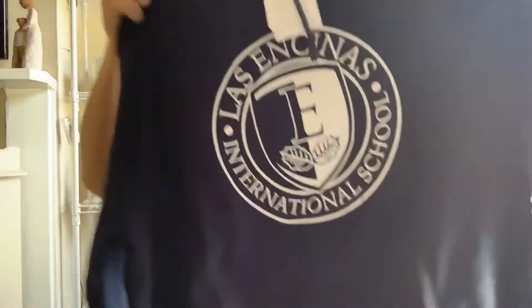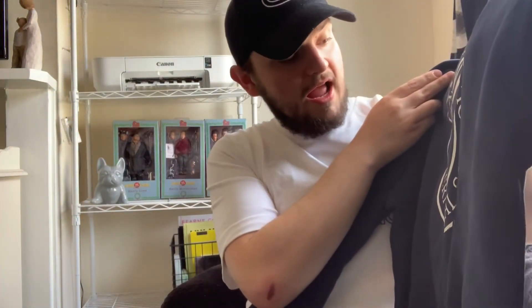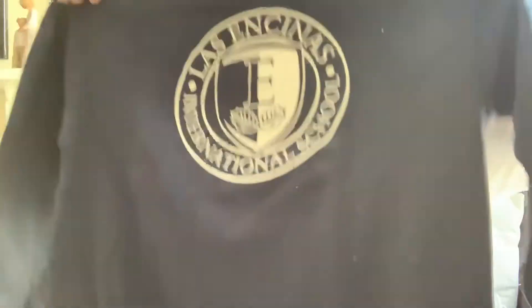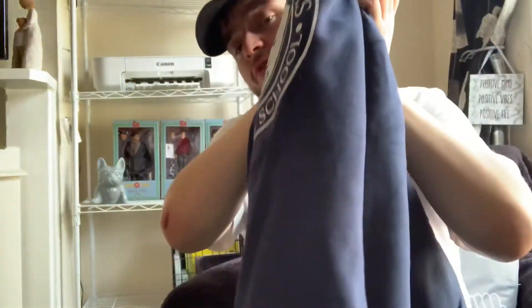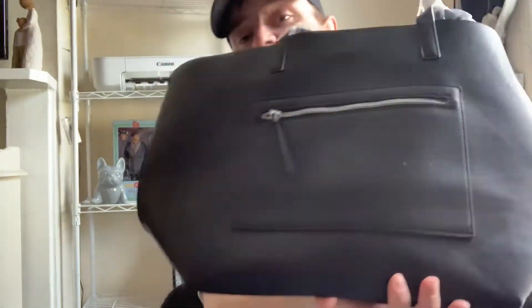Next thing is this navy hoodie. It just says across it 'Las Encinas International School' — I think that must be an American school. It's really great for a casual day out, just with a pair of jeans and some trainers. This was reduced on there to £12.99, which is a really cheap price for a hoodie. Also, my mum picked up this as a present for someone — just a black sort of tote bucket bag, and it's a really great size inside as well.